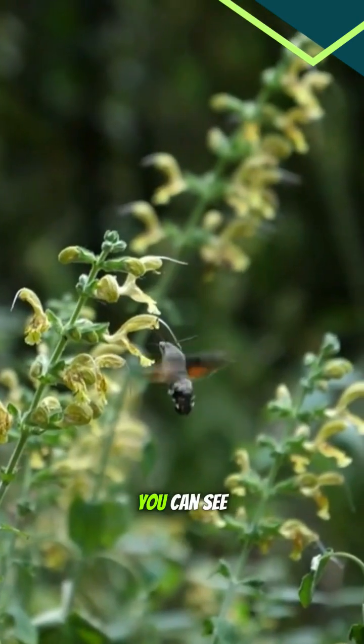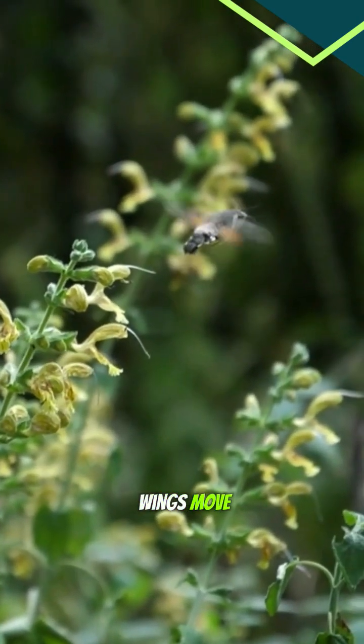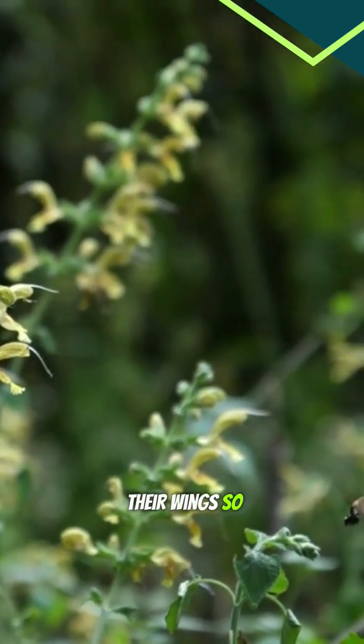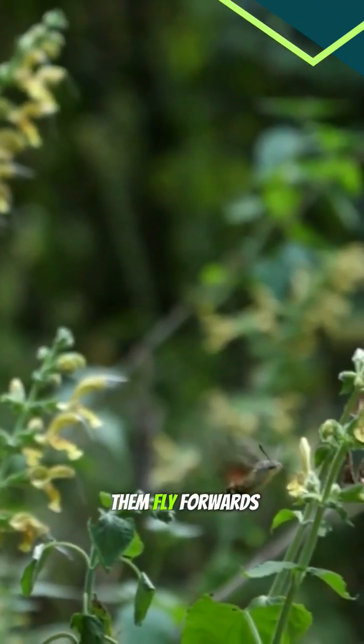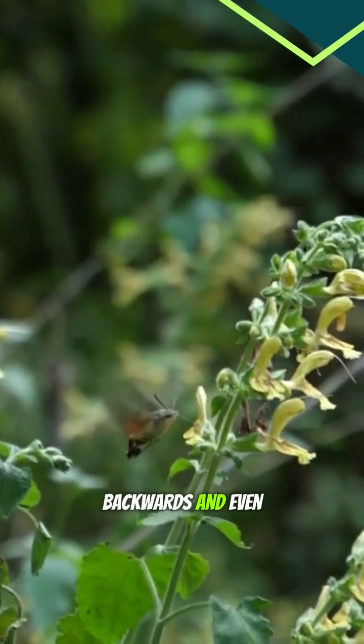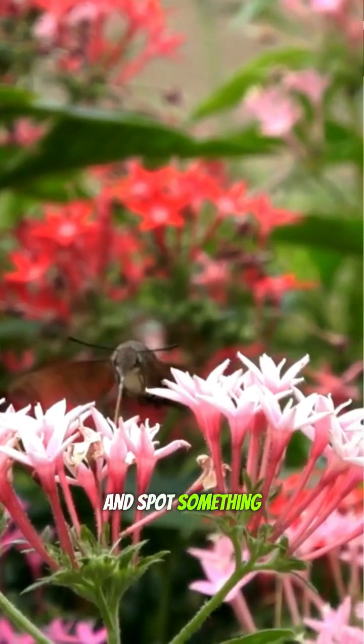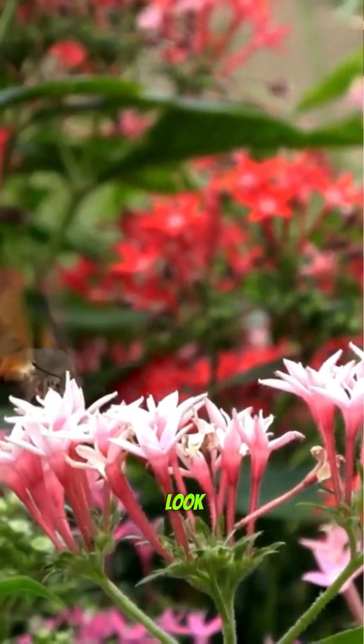In slow motion, you can see how fast their wings move. It's incredible how such tiny insects can flap their wings so quickly, and it helps them fly forwards, backwards, and even sideways. So next time you're in a garden and spot something humming around the flowers, take a closer look.